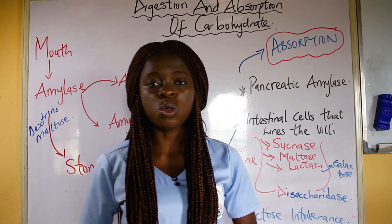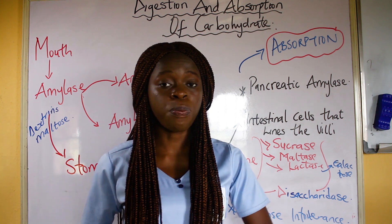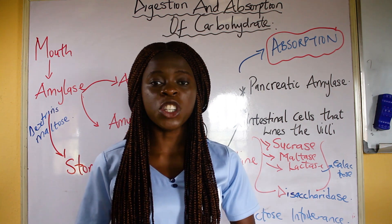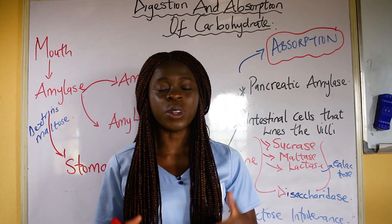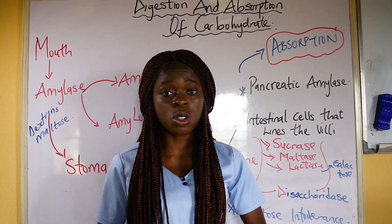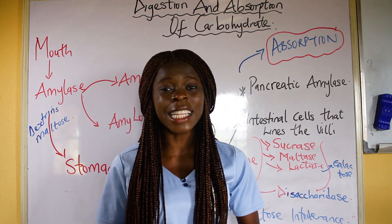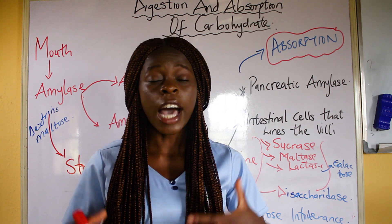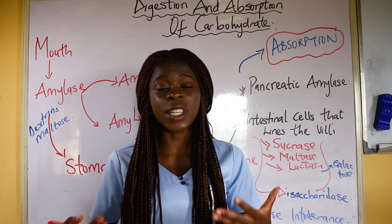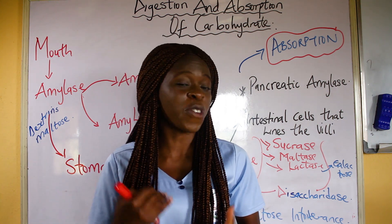I got a request from one of my students to make a video on the digestion of carbohydrates, the digestion of protein, and also the digestion of fats. But this particular video is going to be talking about the digestion and absorption of carbohydrates. If you are a nursing student or you are a nurse and you are finding it difficult to understand what happens when carbohydrate goes into our body and how it is absorbed into the bloodstream, this video is for you.